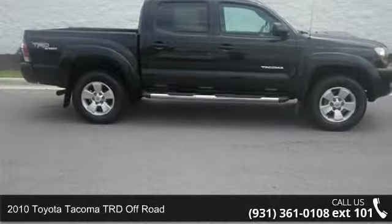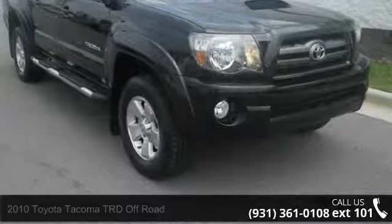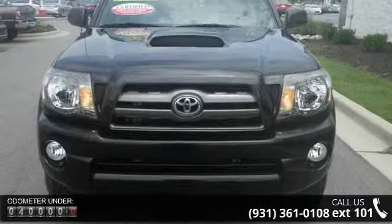Step into the 2010 Toyota Tacoma. If you are looking for an automobile with great features, look no further. This vehicle comes with a reliable six-cylinder engine connected to a smooth shifting automatic transmission.